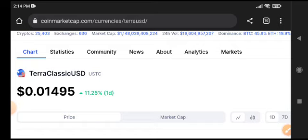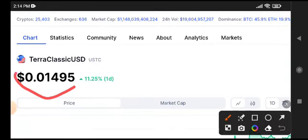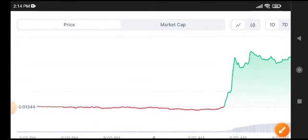Terra Classic USD coin is at 0.01495 — that's the current price of USDC coin. An 11.25% positive change has occurred in USDC coin.